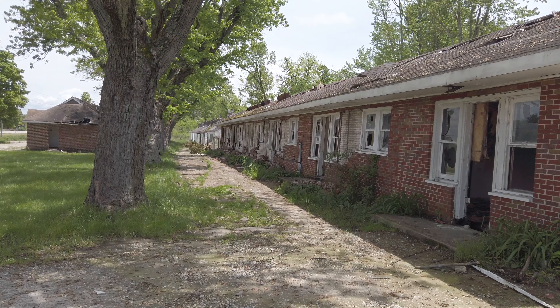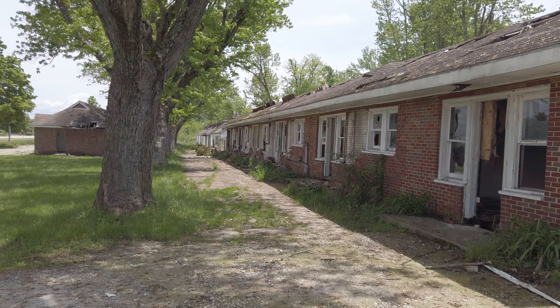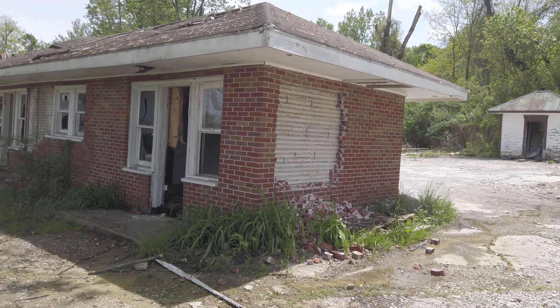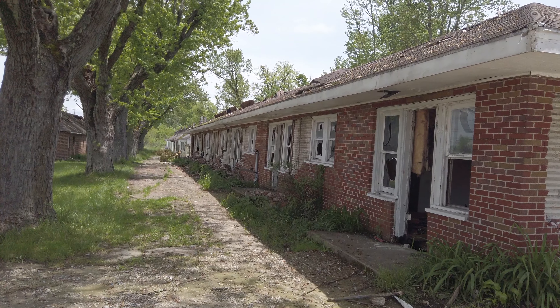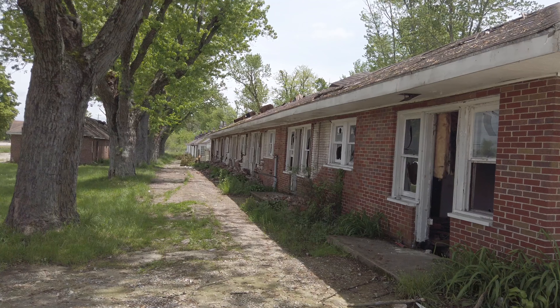Now if you didn't watch my last video, basically the whole time I was growing up these were apartments, not motels. So I only know them as apartments and they were terrible, terrible apartments. There was drug use, prostitution, people OD'd, people died. So I never came here as a kid because this is a place that you wouldn't want to have a kid near.